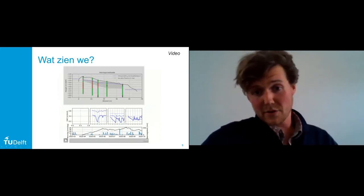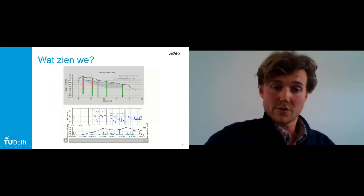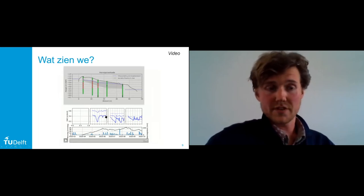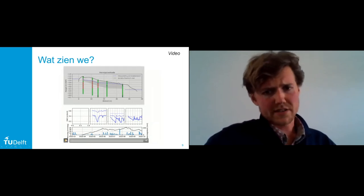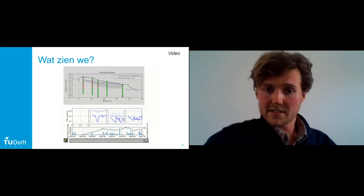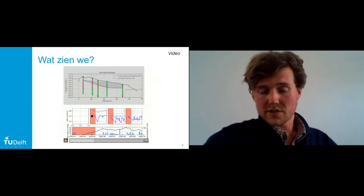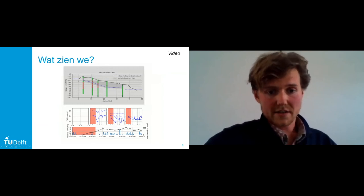We hebben ook vochtgehalte gemeten. De doorgetrokken lijn is de ondiepste vochtsensor op 20 centimeter diepte, de gestreepte lijn op 50 centimeter diepte en op 75 centimeter diepte. Je ziet dat het van boven af uitdroogt, wat komt doordat vegetatie water onttrekt. Die versnelling komt hoofdzakelijk doordat planten meer vocht uit de bodem gaan onttrekken en ook het water uit de freatische zone, dus het grondwater, onttrekken.